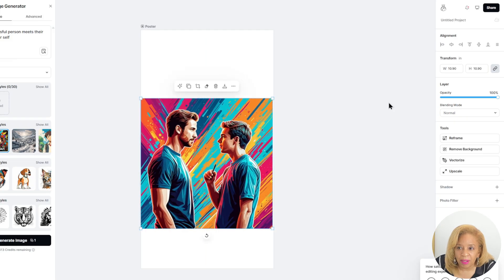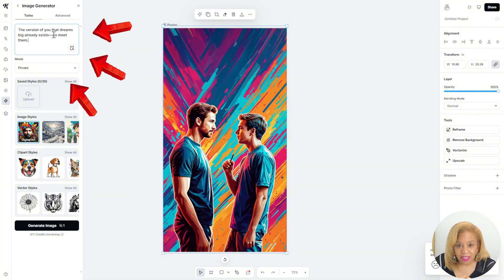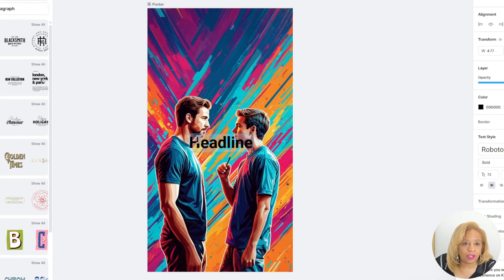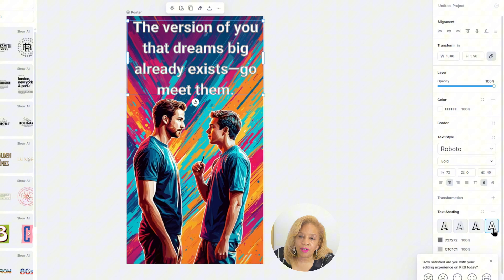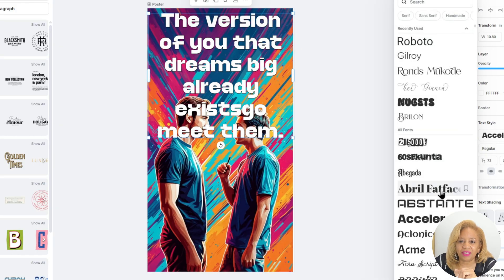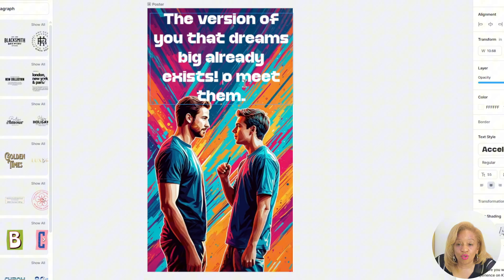Now it gives me space up top to put the quote. Look at all the different styles — clip art style and more. We're going to put the headline, which will be the quote. The black letters don't pop from all this beautiful burst of color, so let's adjust that. "The version of you that dreams big already exists. Go meet them." I love it. This is all original.